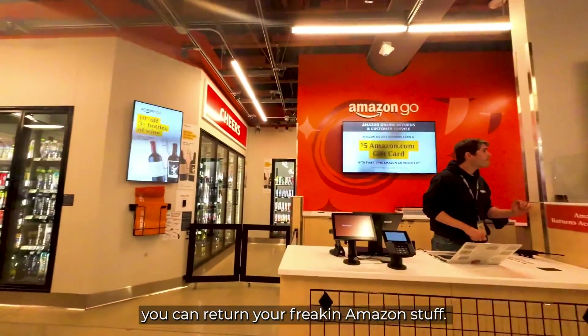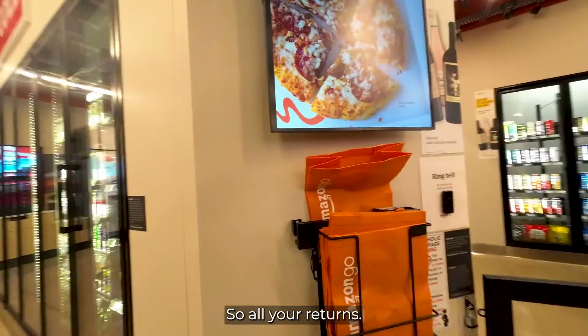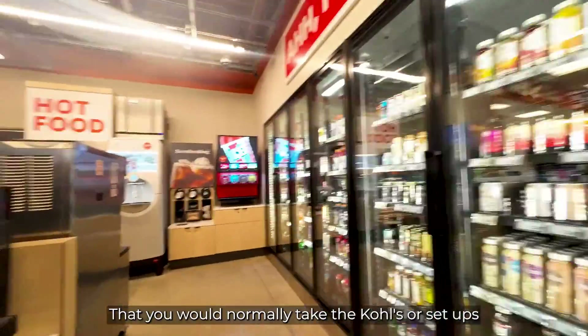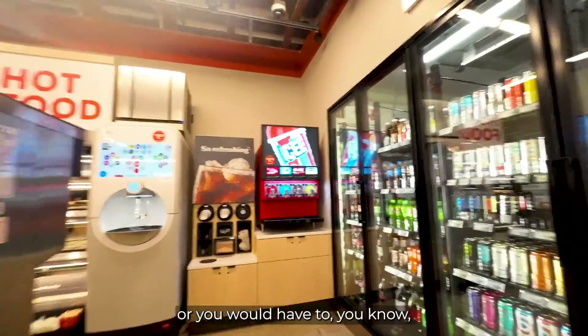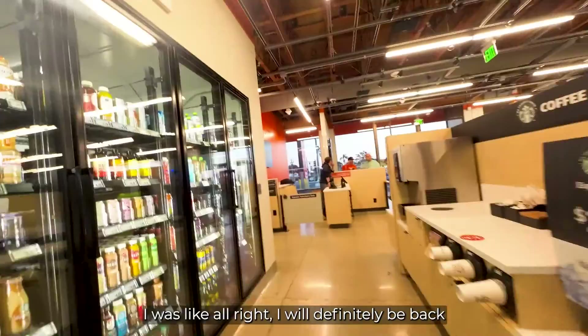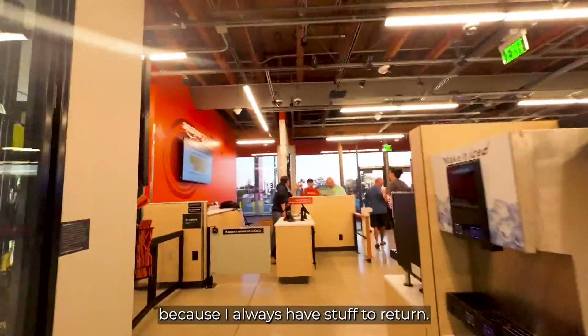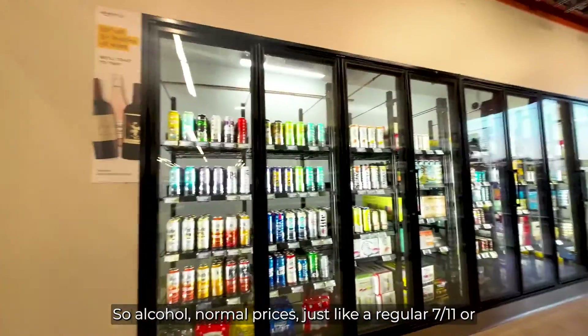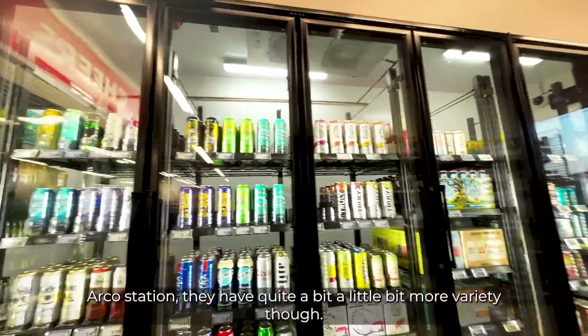Right there you can return your Amazon stuff — all your returns that you would normally take to Kohl's or UPS, or handle yourself, you can do it here. That was probably the biggest thing for me. I was like, I will definitely be back because I always have stuff to return. Next is the alcohol — normal prices, just like a regular 7-Eleven or Arco station.